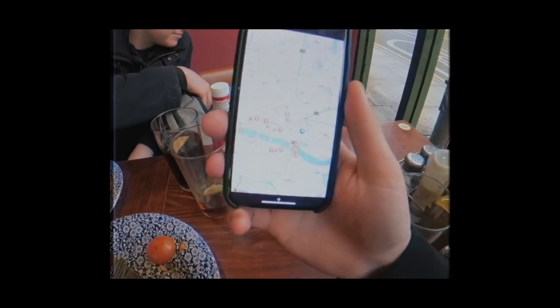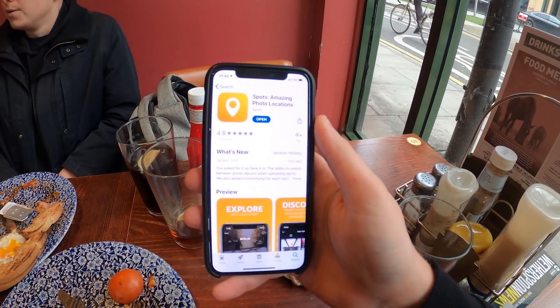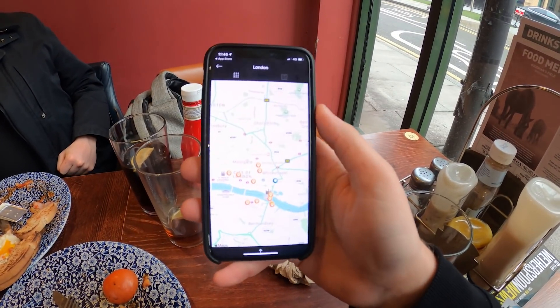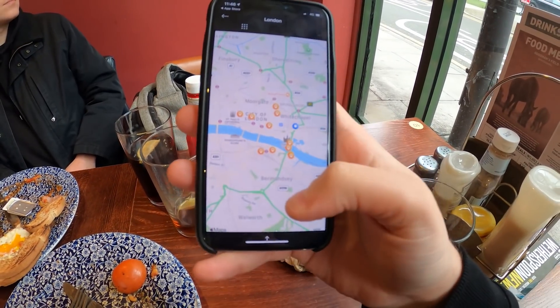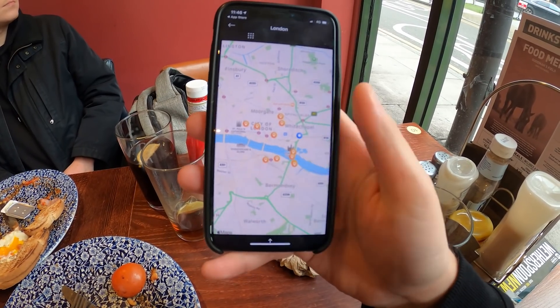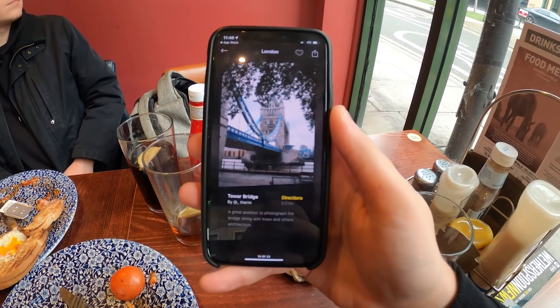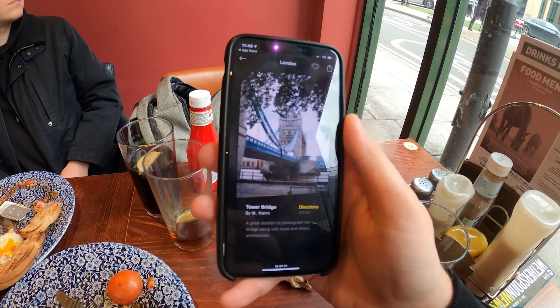We had a big day ahead of us so Wetherspoons was a great start to the day. So this is what the app is called — it's called Spots, amazing photo locations. If we just open that up, it brings up a map of where we are and also comes with pinpoints where you can find great photography spots. It shows you how far away they are and what the potential picture could look like. I thought today we'd go around all these different spots and take some cool pictures.